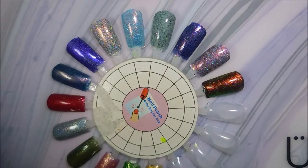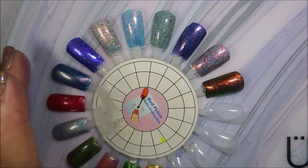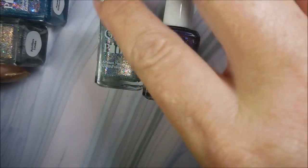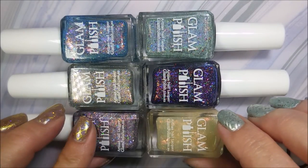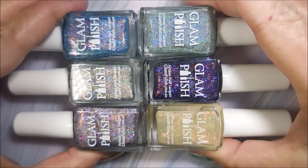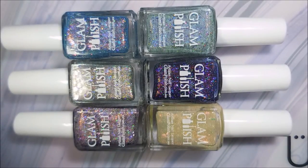So there you have it — these are the new polishes from Glam Polish for the Harry Potter collection. I hope you enjoyed this! I would love to hear your thoughts on these polishes, what you think about them, if you like them, if you like my swatches. That is it for today, so until next time — be good to yourself, I'll talk to you soon, bye!